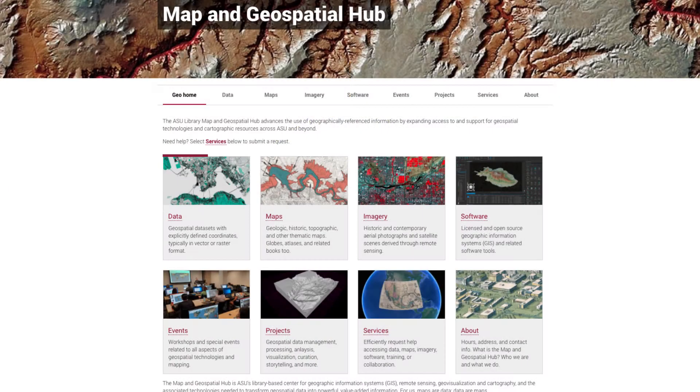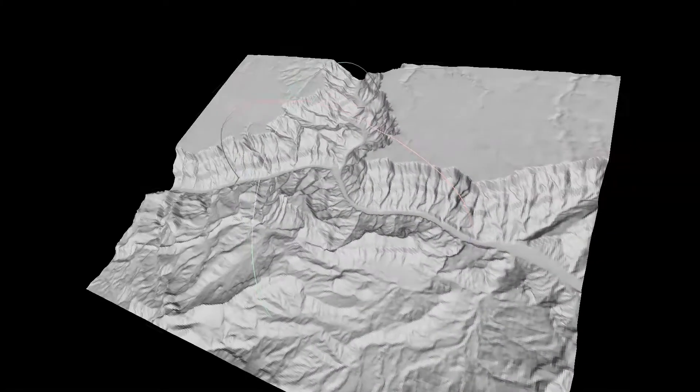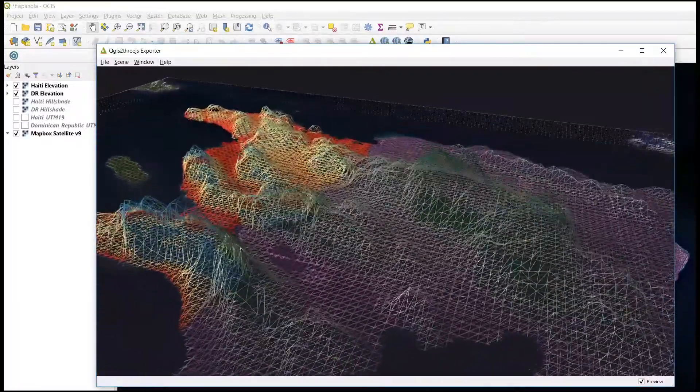In the resources category, we're talking about geospatial data, maps, imagery, and software. The Map and Geospatial Hub actively acquires, manages, curates, and distributes tens of thousands of GIS data layers.